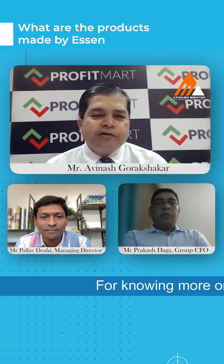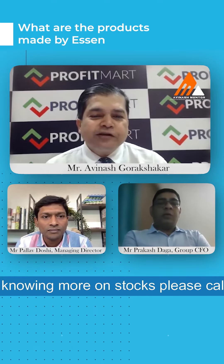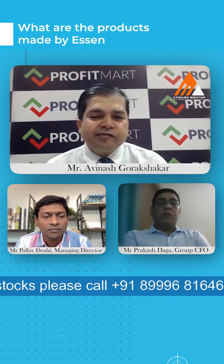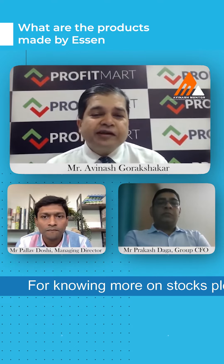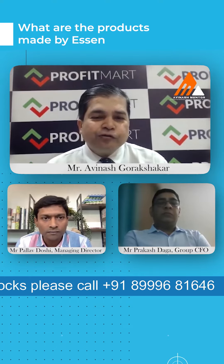Tell me about the different products the company makes. If you could give us some idea about the product categories the company is into, and which are the key products that are exported — I believe you all have got a very large export market.